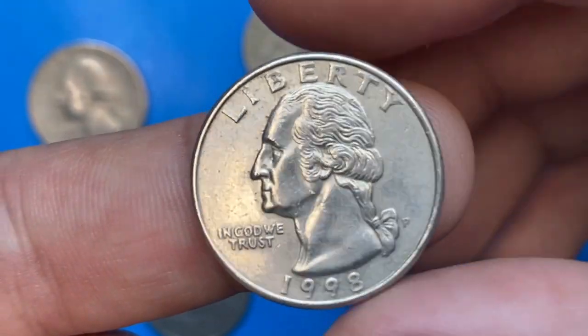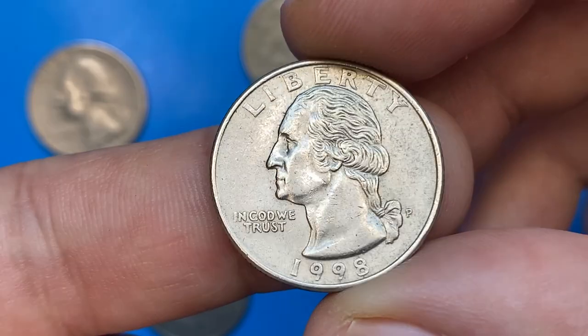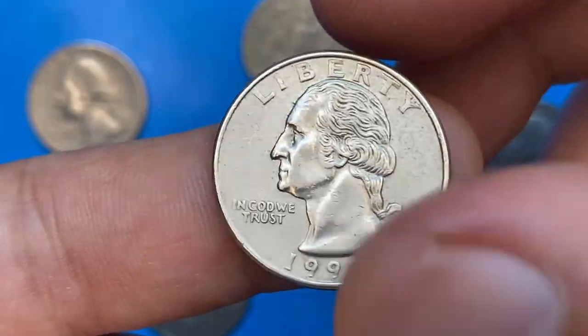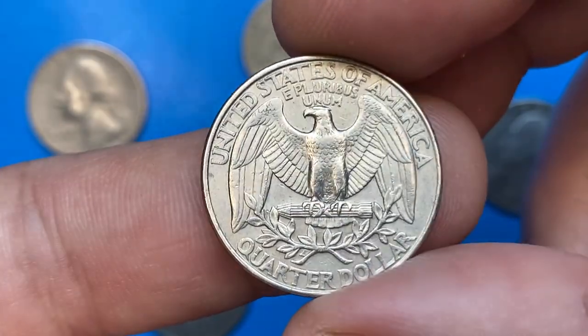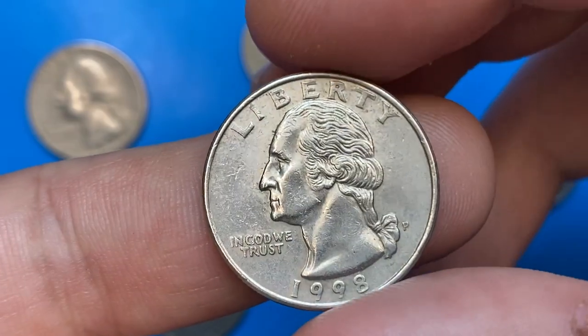The 1998 is the last year in which the U.S. Mint struck the Washington Quarters depicting the reverse eagle design that was used from 1932. As the following year, in 1999, the U.S. Mint introduced a state quarter program where it changed the reverse design for Washington Quarters.